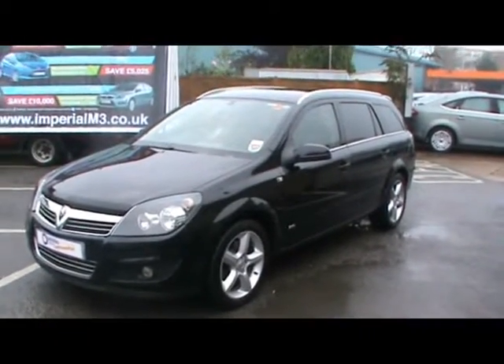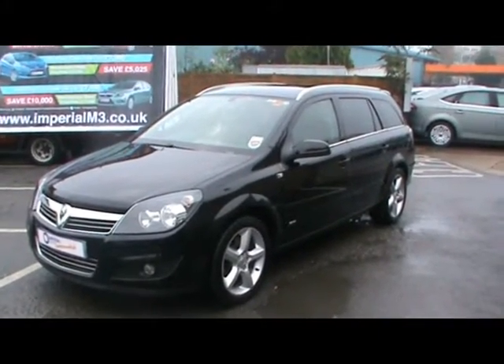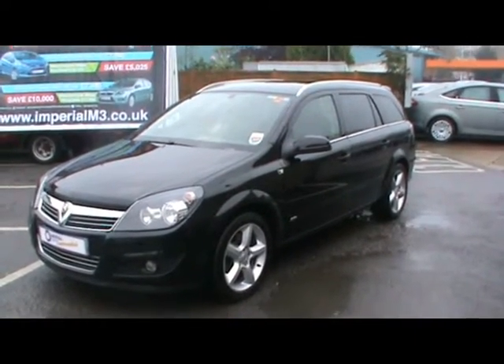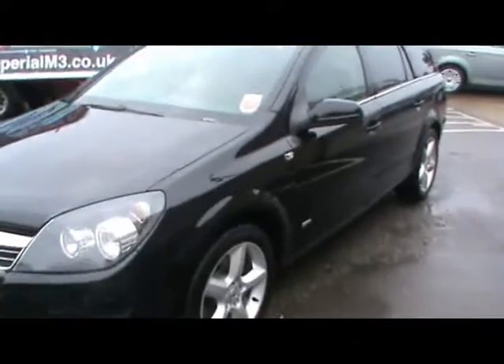Welcome to Imperial Cars. Today we have a Vauxhall Astra 1.9 CDTI Estate SRI to show you on a 58 plate. We'll show you around the car so you can get a better idea of the features and the condition.